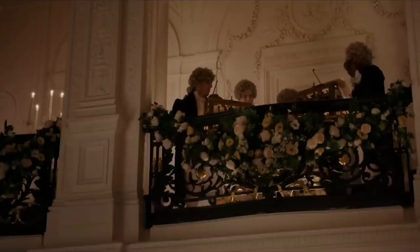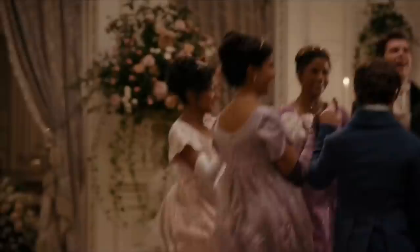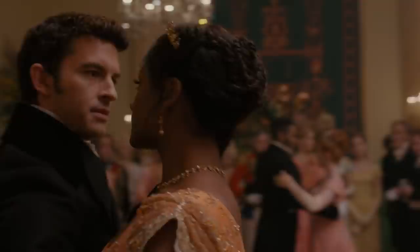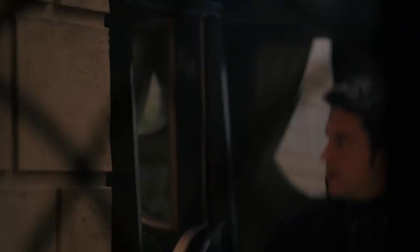Season 2 of Bridgerton shows us a ball meant to find Anthony a bride, but only the Bridgerton and Sharma families attend. Instead of canceling the event, the two families dance together, finding a way to join and enjoy the night. They dance around the Bridgerton family's crest on the floor with its motto, 'family before all,' in the center. This wonderfully foreshadows the connection between these two families later in the season through the wedding of Anthony and Kate.